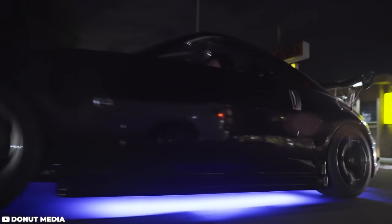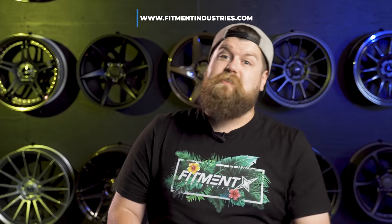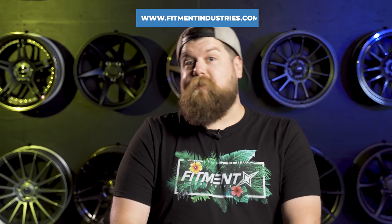Maybe even better than the versatility is probably the cost. Underglow isn't made from exotic gases and lightning in a bottle anymore. It's easy to install, easy to hide, made from robust LED light strips — you can pick it up at fitmentindustries.com for just $160. That's a lot of fun for not a lot of money.